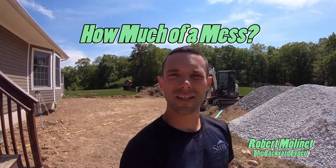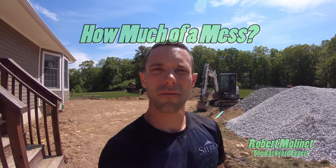Hey, it's Robert from Sierra Landscape Management. So you're asking yourself, what is my property going to look like after the first couple days of construction?